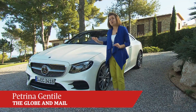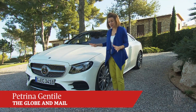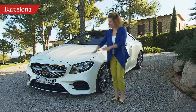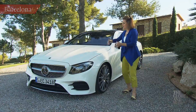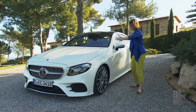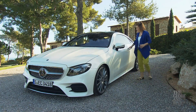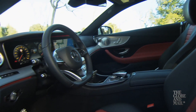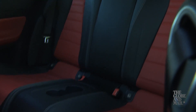This is the all-new Mercedes-Benz E-Class Coupe. It has been completely redesigned for 2018. If you have a close look at it, it's a little bit wider, a bit longer, and a bit taller. And inside, it's way more spacious, especially for those riding in the rear seats.